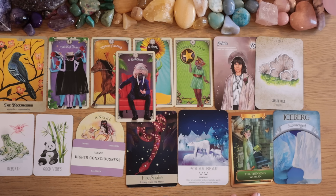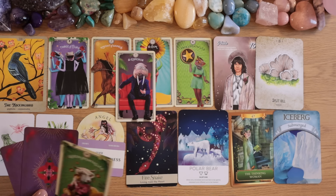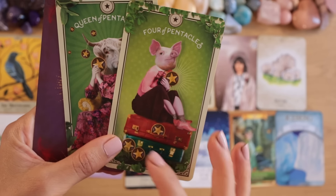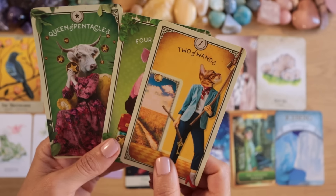Queen of Pentacles — feeling safe in the world, safe and nurtured by Gaia. Four of Pentacles. And the last card, Two of Wands — all about expansion. Making you expand out of any fear, any blockages, any stuck energy. Making you feel: okay, I am okay, life is okay, everything is going okay.